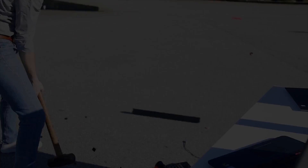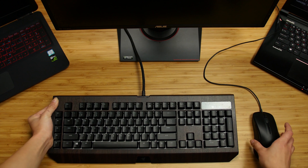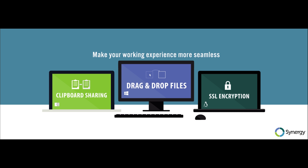Synergy is a software application that lets you control multiple devices with just one mouse and keyboard. You can drag and drop files, share your clipboard, and more across Windows, Linux, and macOS. Find out more and get 50% off using the link in the description.